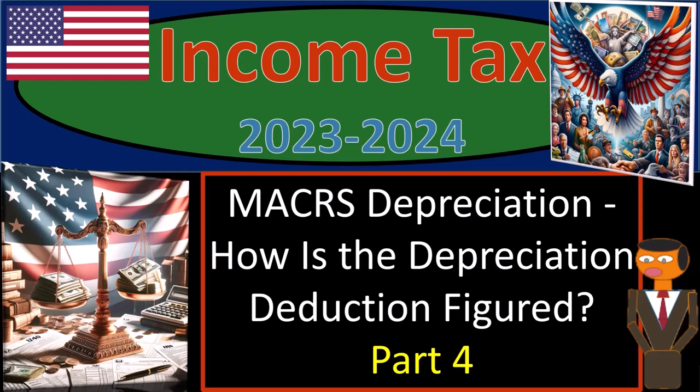Income tax 2023-2024. Maker's depreciation. How is the depreciation deduction figured?